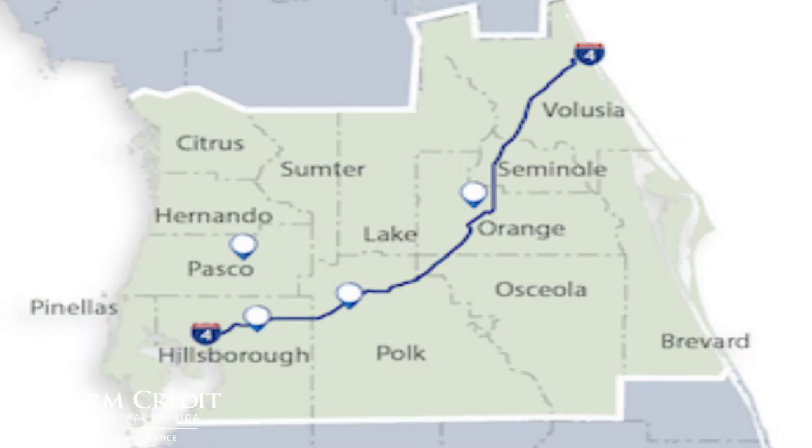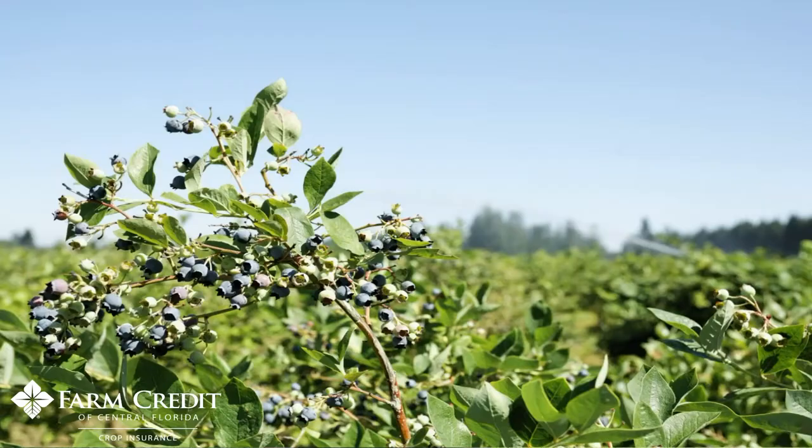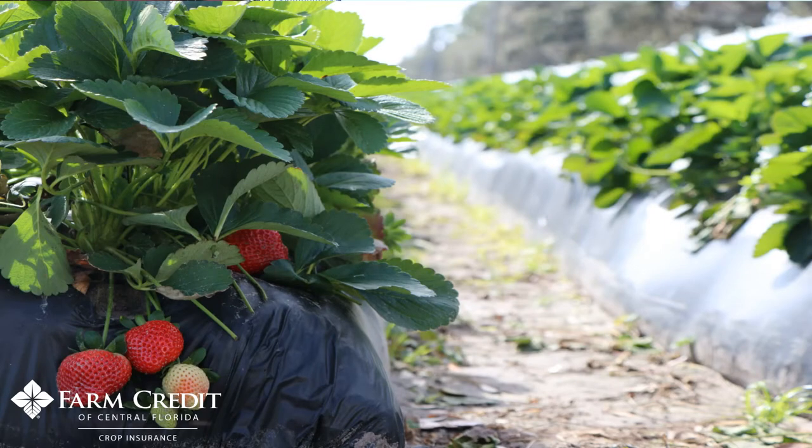At Farm Credit Central Florida, we offer insurance policies that cover the commodities grown in our territory, such as blueberries, strawberries, and citrus.